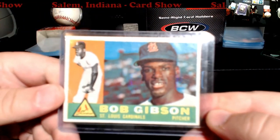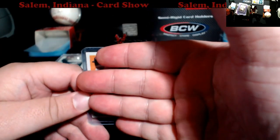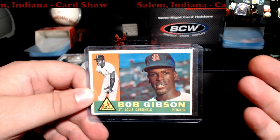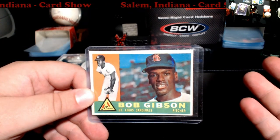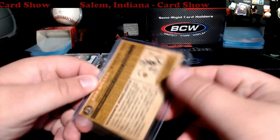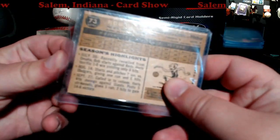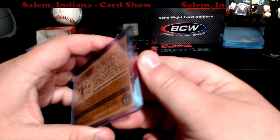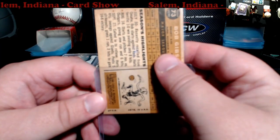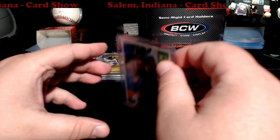First up — second year Bob Gibson. This will end up going to SGC. If it gets a five or a six, PSA and SGC are only off by literally a couple dollars, and I get it back quicker with SGC. It looks a little bit dark here, maybe with a stain, so I don't know how that's gonna go — it might just be the way the card is.